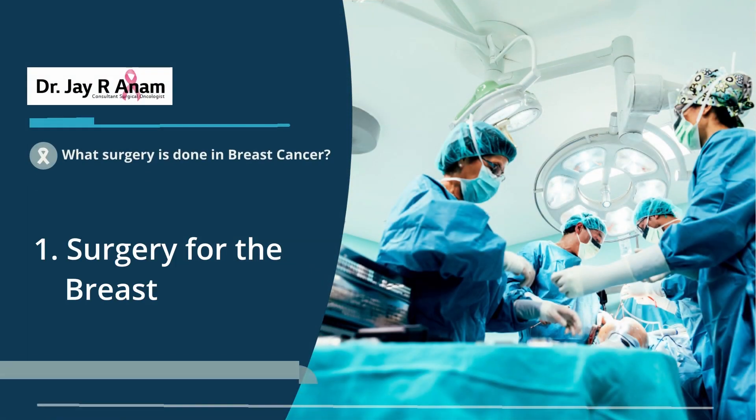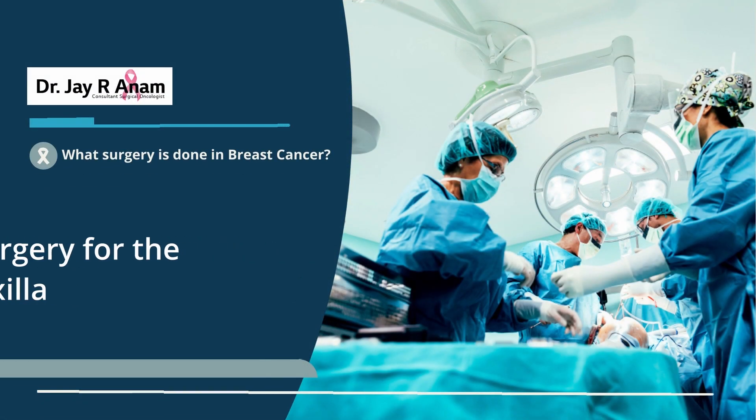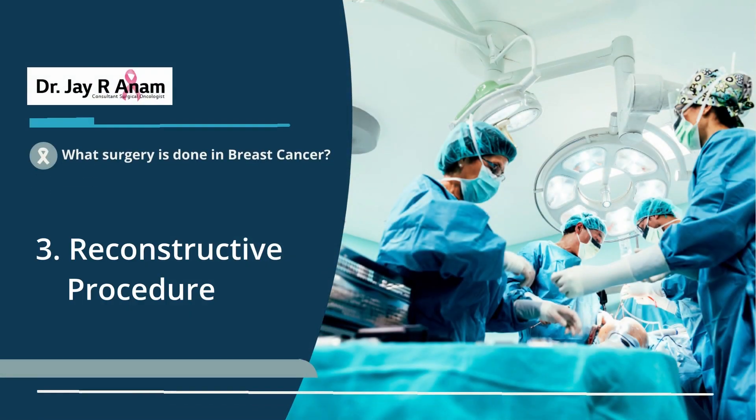Let's understand what we mean by breast cancer surgery. To simplify it, I will discuss it in three different parts. Breast cancer surgery can be divided into surgery for the breast per se, surgery for the axilla or the nodes in the armpit, and a reconstructive procedure.